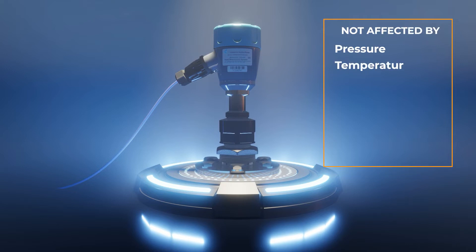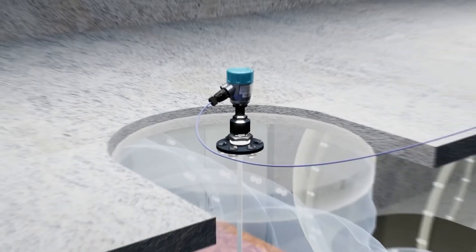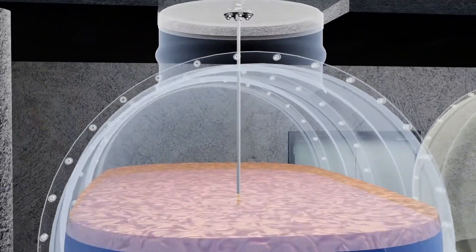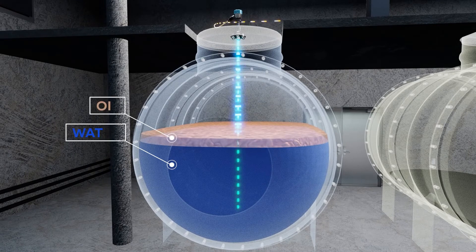This technology is not affected by pressure, temperature, viscosity, vacuum, foam, dust, or changes in dielectric constant. The CGR level transmitter has the advanced capability to measure interface levels. Guided wave technology sends the radar pulse down a probe to measure either liquids, solids,